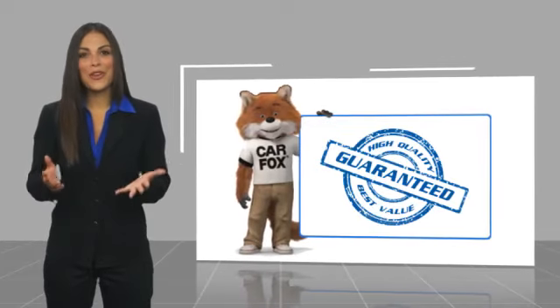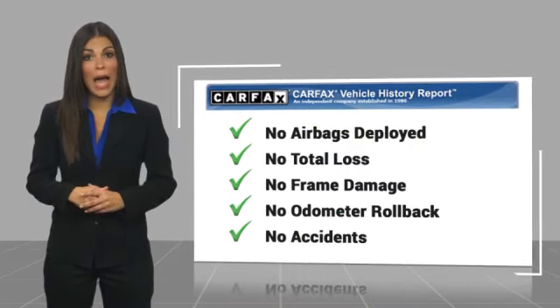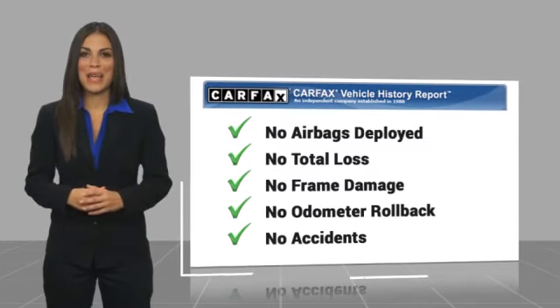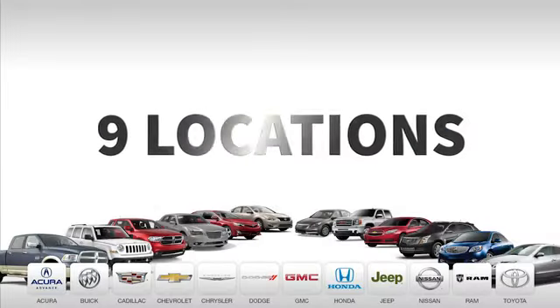Here's another high-quality vehicle with a Carfax vehicle history report. Be sure to find a complimentary copy of this report online or contact the dealership. This vehicle qualifies for the Carfax buyback guarantee. Nine convenient locations,